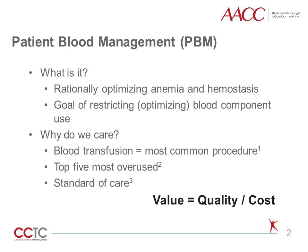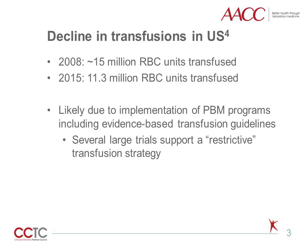It improves both the numerator and the denominator of the value equation in health care, which is: value equals quality divided by cost. There has been significant decline in red blood cell or RBC transfusions in the United States over the past several years. For example, the number of RBCs transfused from 2008 to 2015 decreased by nearly 25%, which amounts to 4 million fewer units transfused. This reduction is likely due to the implementation of PBM programs, including evidence-based guidelines for transfusion.